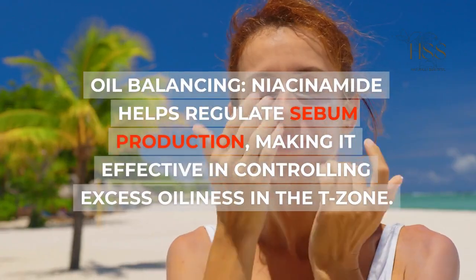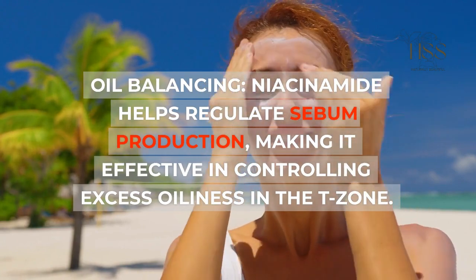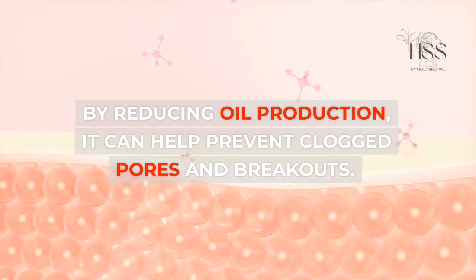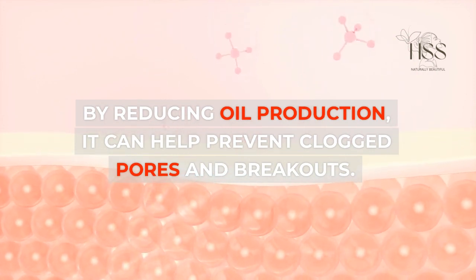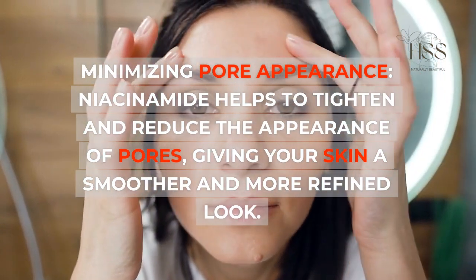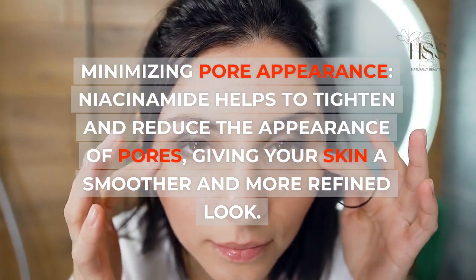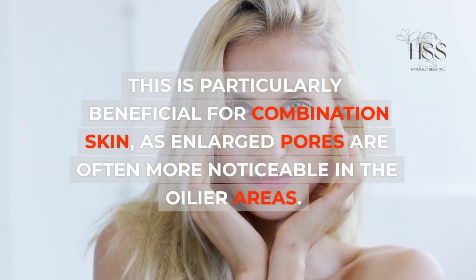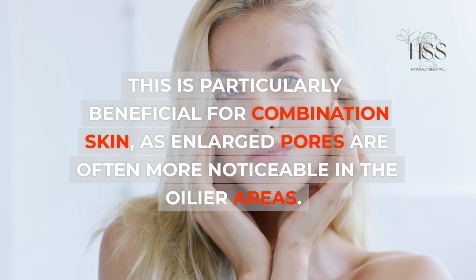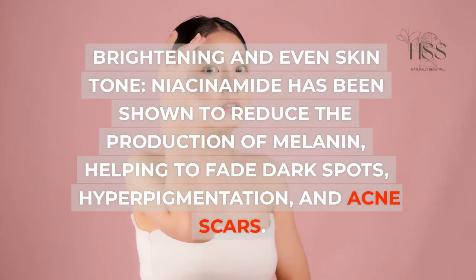Oil balancing: Niacinamide helps regulate sebum production, making it effective in controlling excess oiliness in the T-zone. By reducing oil production, it can help prevent clogged pores and breakouts. Minimizing pore appearance: Niacinamide helps to tighten and reduce the appearance of pores, giving your skin a smoother and more refined look. This is particularly beneficial for combination skin, as enlarged pores are often more noticeable in the oilier areas.